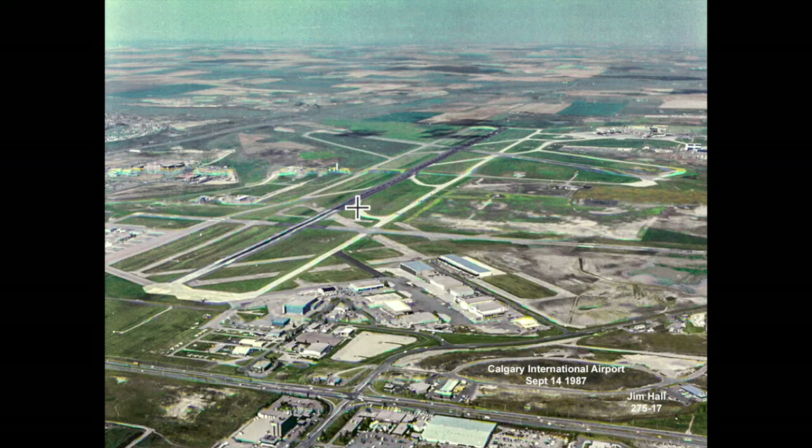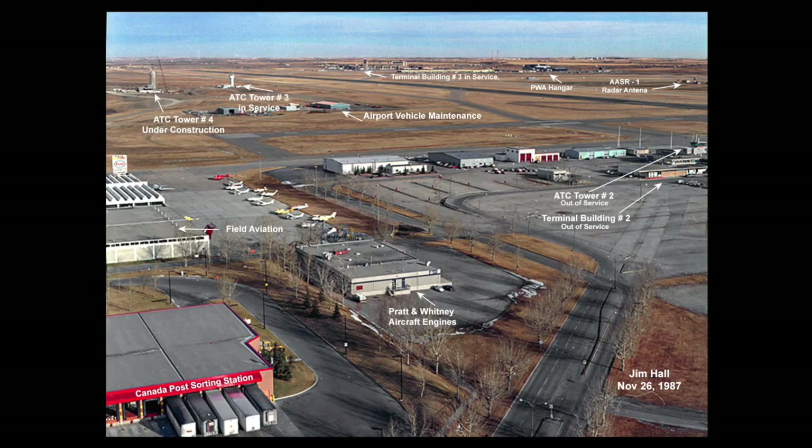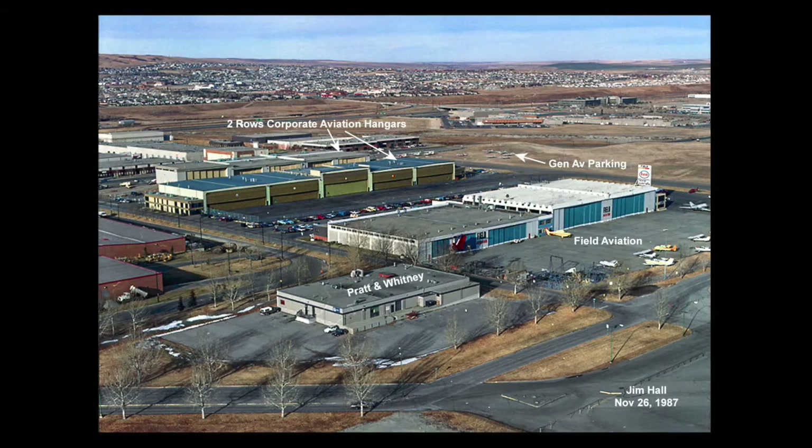This wasn't the only construction going on in the 1960s at the Calgary airport. There was a new ATC control tower number three being built on the west side midfield of the airport. In addition, there was a new terminal building number three to the northeast under construction. Additional hangars were built from Field Aviation west to 11th Street Northeast, and the Imperial Oil aircraft refueling agent was located in the Field Aviation hangar, mid-right of the photo.